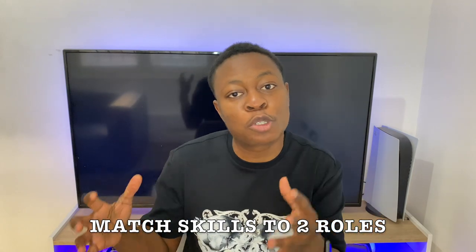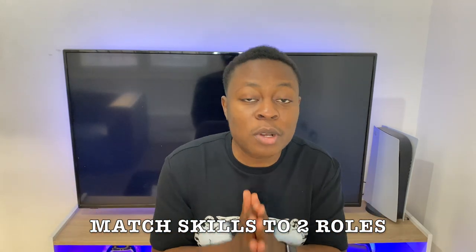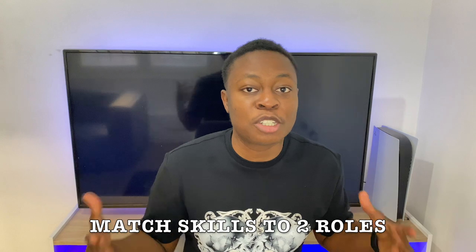The next strategy is to match your skills to two specific roles. As an international student, my top advice is to know the most popular roles that have been sponsored in the UK, because applying to just any role is a problem. It will also give you a clear direction so you don't apply to every job you see. The top sponsoring jobs are included in the free PDF document.